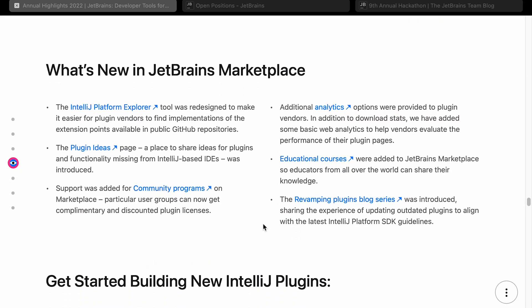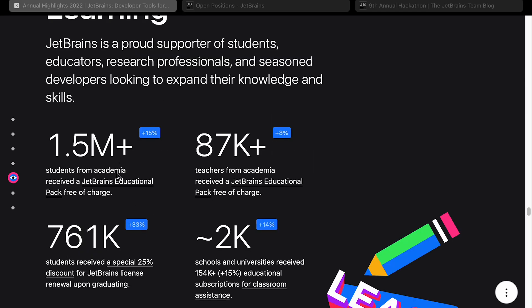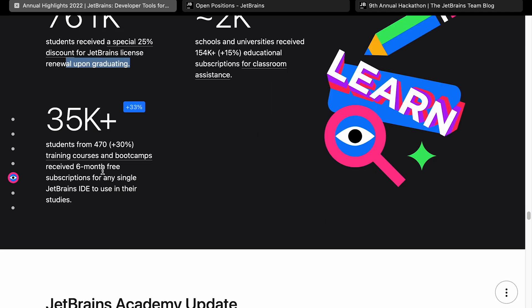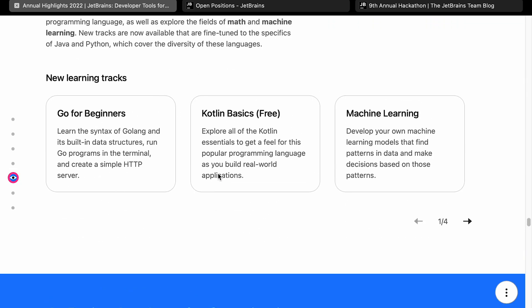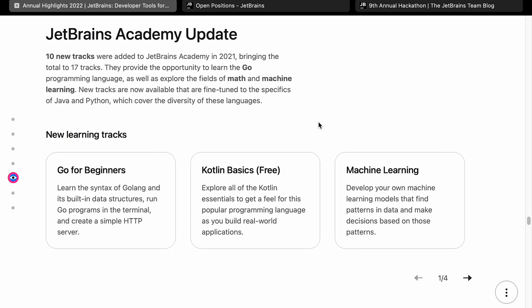Educational learning: JetBrains is a proud supporter of students, educators, and professionals. They've got 1.5 million plus students, 15% up on last year, and 1.5 million plus users of the JetBrains educational pack given out for free. There are 87,000 plus teachers from academia who received that educational pack. 761,000 students received a special 25% discount for JetBrains license renewal upon graduating. It looks like they've also been giving temporary free licenses to users of certain training courses and boot camps. The JetBrains Academy runs step-by-step course tracks — some are free, and I think it's definitely worth checking out.